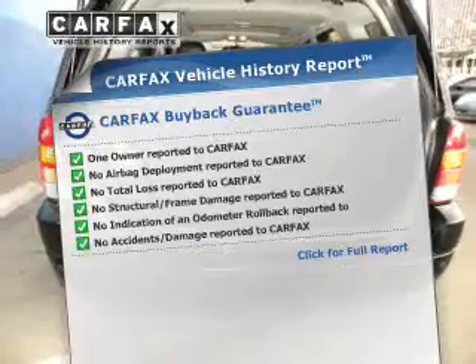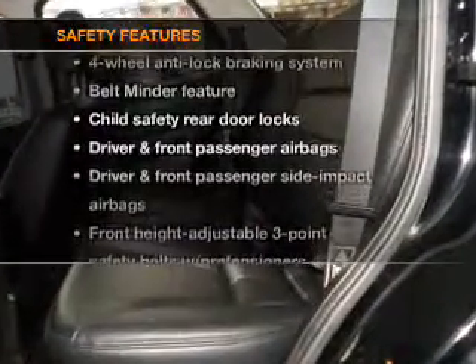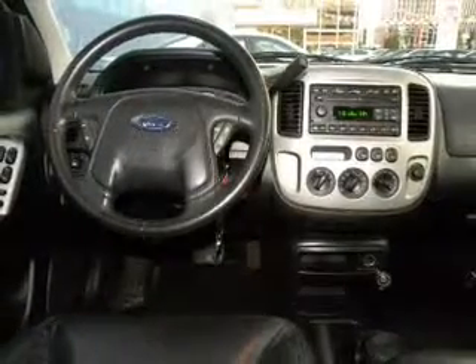the most trusted provider of vehicle information. If safety is a high priority, rest assured knowing that these top safety components are included: passenger airbag. Call today to schedule a test drive.